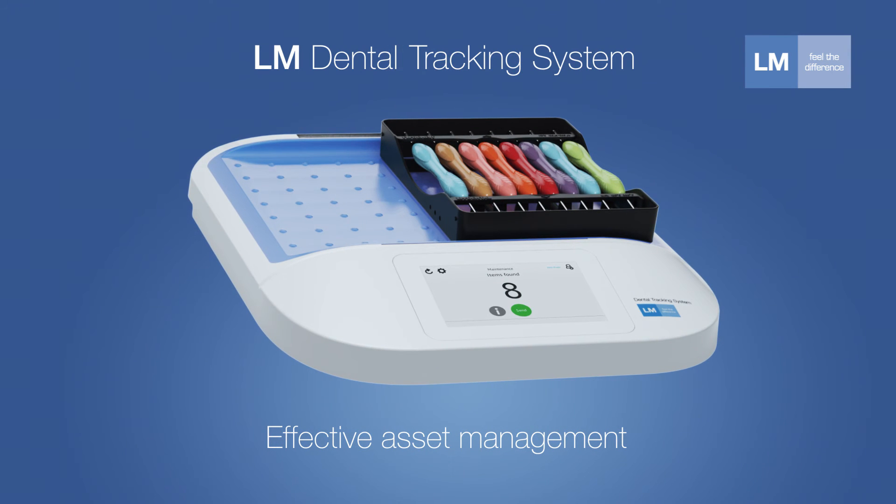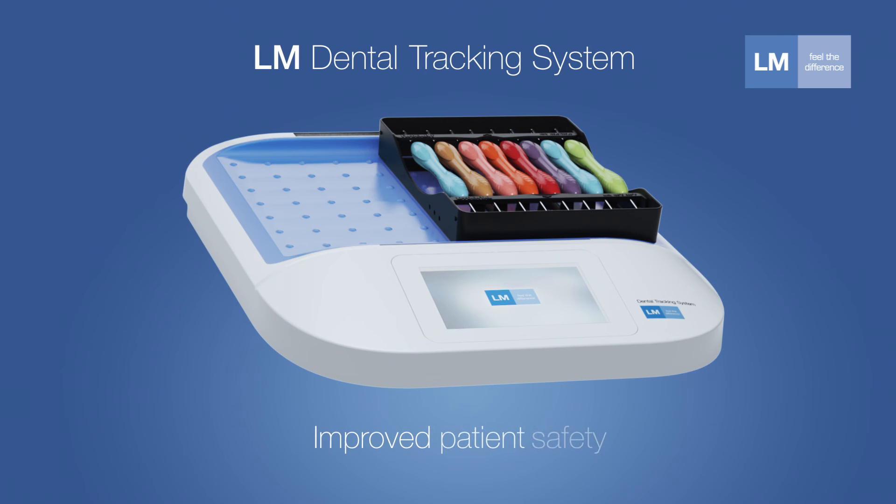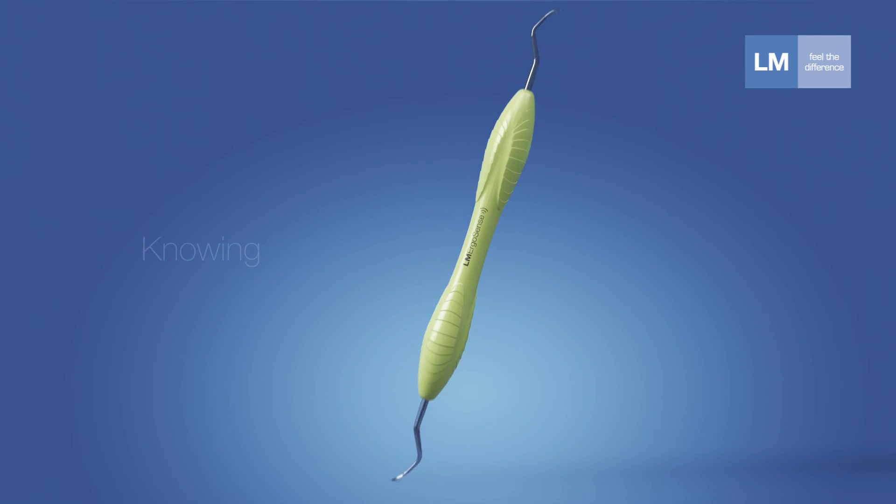The dental tracking system helps ensure the right materials are in the right place on time, optimizing their use, minimizing their cost, and ensuring that only safe and clean materials are used, elevating patient safety to a whole new level.